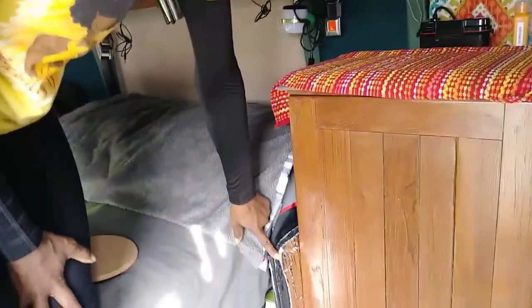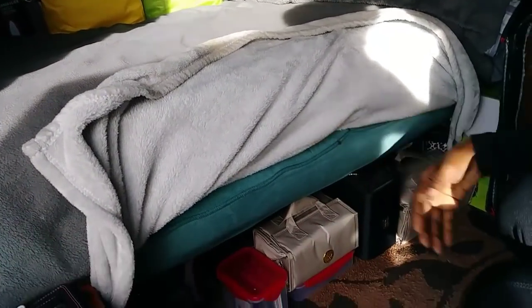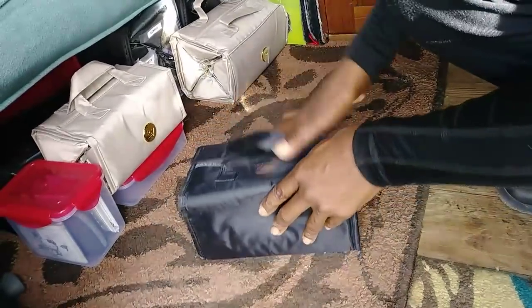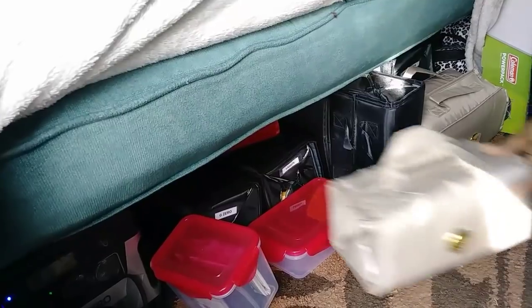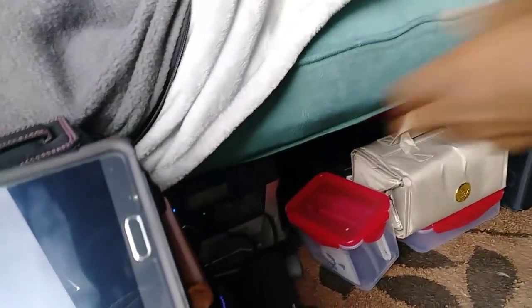She has homemade window coverings still in progress. Under the bed there's a small storage area since she kept the original van conversion seat, which lays flat. She uses labeled organizer bags found on HSN and plastic containers for organized storage, noting that in such a small space, organization is essential.